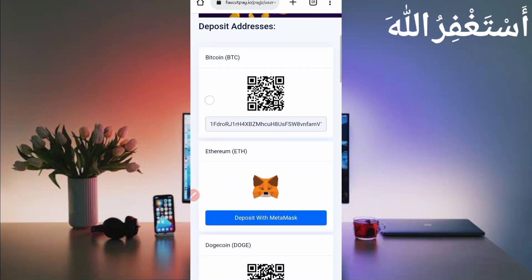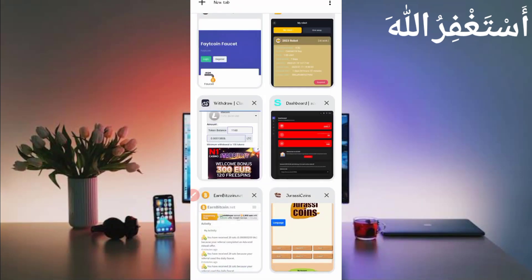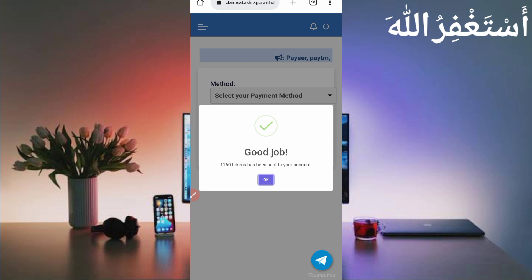Scroll down, click on Linked Litecoin, copy the Litecoin address, and go back to the website. Paste your wallet address, then just click on Withdraw. Here you can see 'Good job' — 1,160 tokens sent to my account.